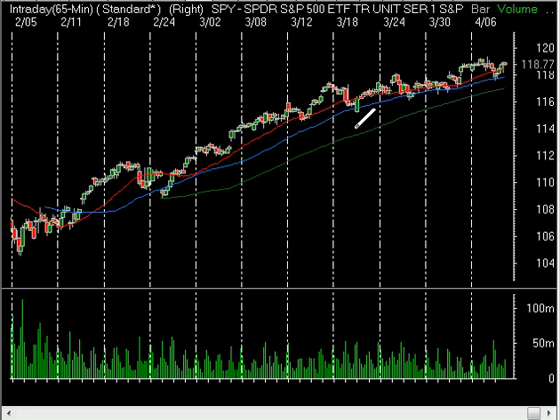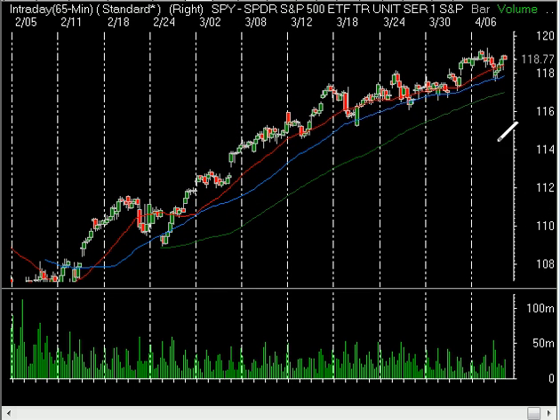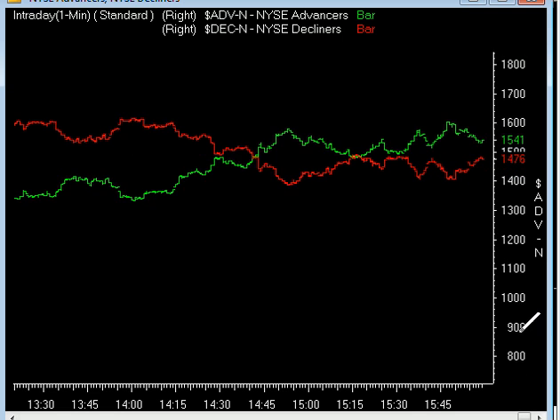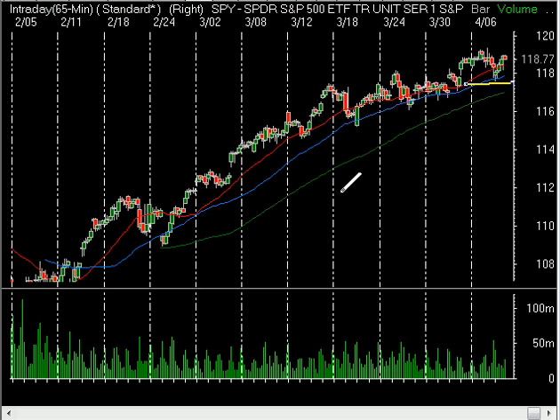In other words, it doesn't seem likely that the $117.50 level would fail. If however it did, you would want to become a lot more cautious and maybe move a little bit to the sidelines in this market. But again, we're in an uptrend. Today we had the advance-decline line pretty much flat — it would have been nice to see bigger movement there — but we had some really nice winners.